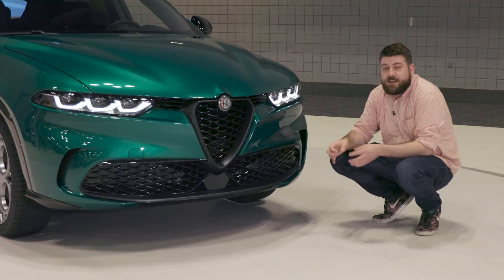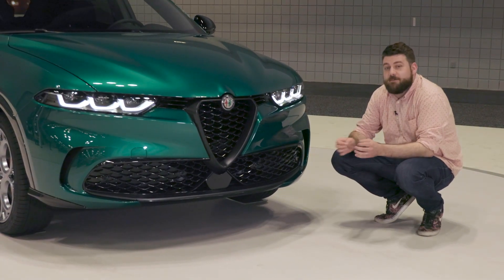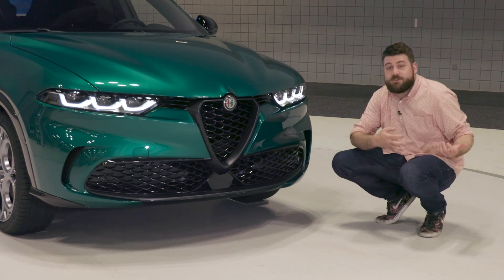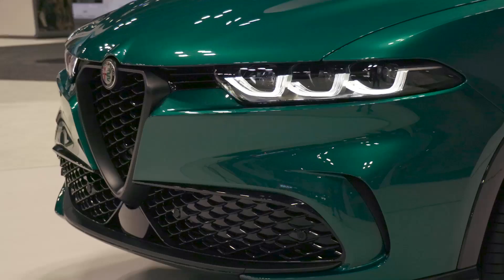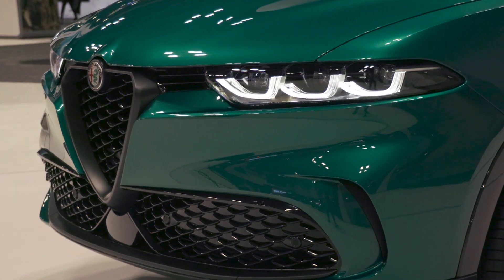The Tonale shares its styling with the 2019 concept that debuted in Geneva and the larger Stelvio. It's got the beautiful Alfa Romeo signature grille. Good luck figuring out where to put a front license plate.